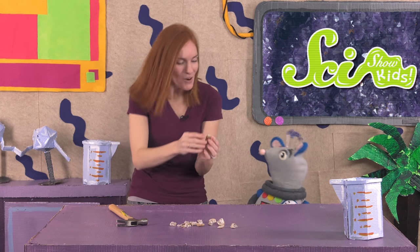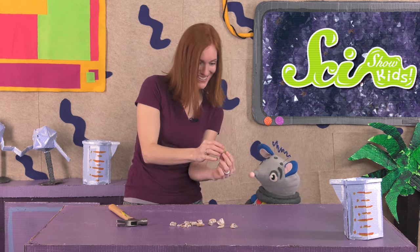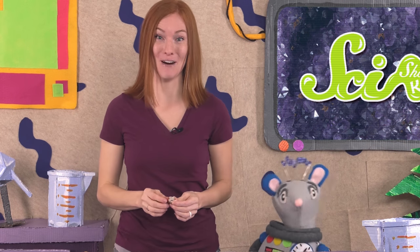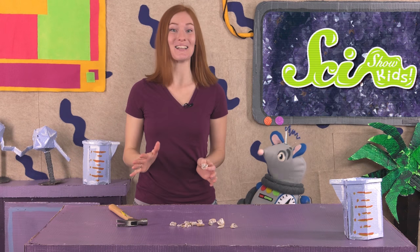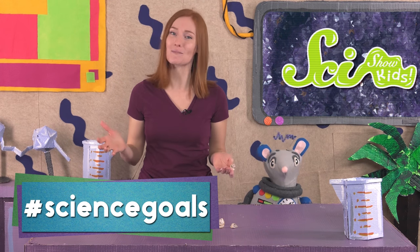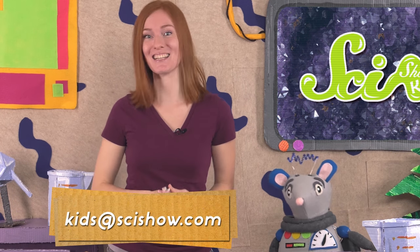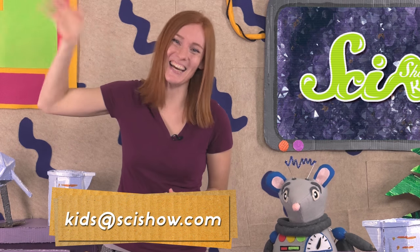That was so much fun, Squeaks! We'll put our pretty new geodes on the bookshelf in our library! Thanks for learning about geodes with us! We also want to thank Google Making Science for helping us make this video about these awesome rock formations! If you break open your own geodes, send us a picture to kids at scishow.com! Thanks, and we'll see you next time here at the fort!